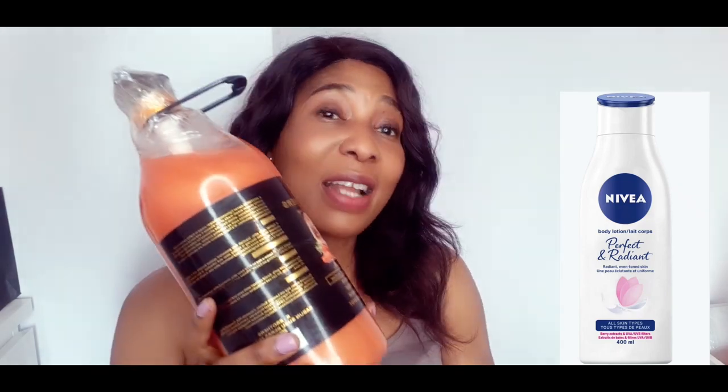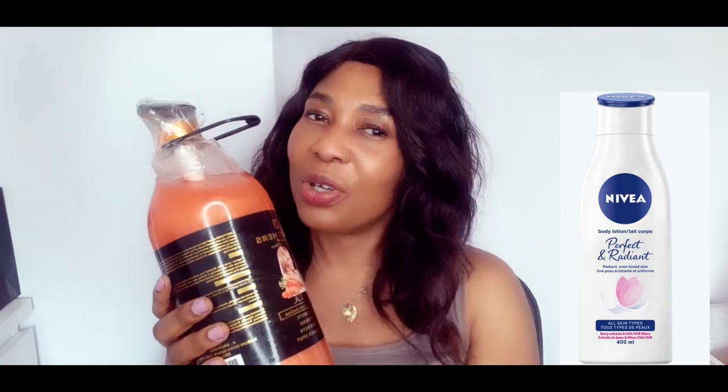Not this one — do not use this one. But you will use the Nivea Even and Radiance. Use the Nivea Even and Radiance together with this shower gel and you are going to get a very beautiful bright glowing skin. I promise you, I'm telling you the truth — when you use the Nivea Even and Radiance with this carrot shower gel you are going to get a very beautiful amazing glowing skin.